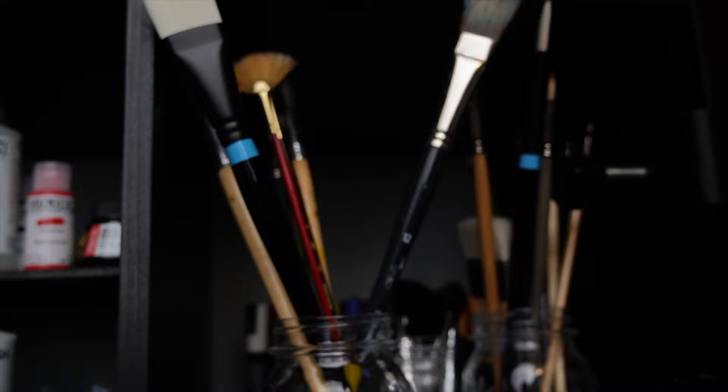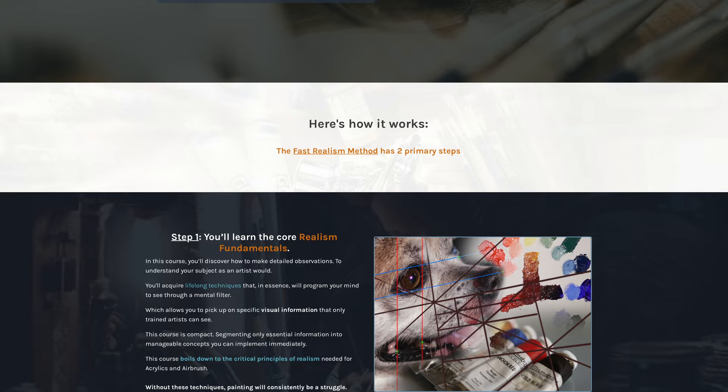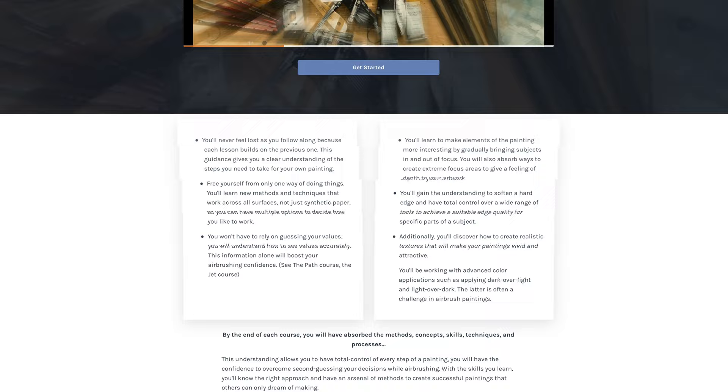If you have the desire to paint realistically, you might be wondering if you have the talent to paint realism. The reality is that you don't need talent — there are only three things you need: desire, the right classes, and practice. If you want to learn how to paint realism like me, you can find my online courses at paintrealism.com. I will teach you the fundamentals of realism and all the techniques I know to paint realism in acrylics, airbrush, and oils.